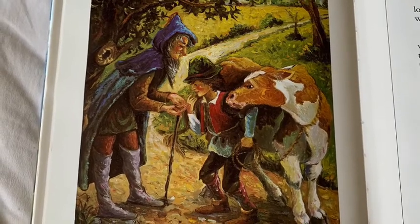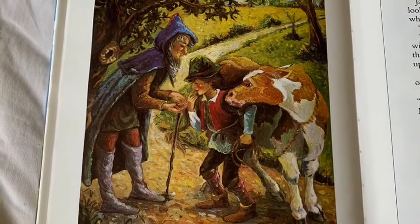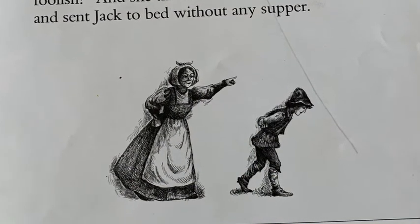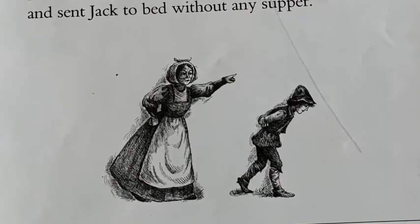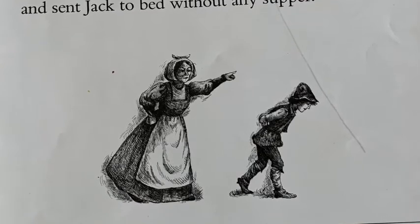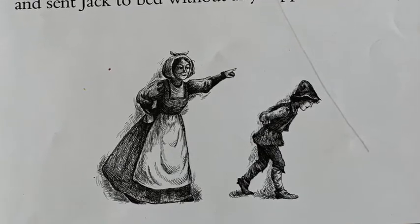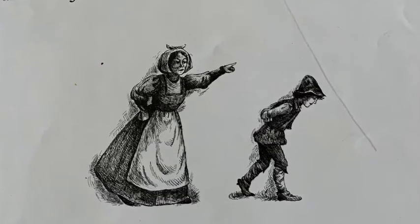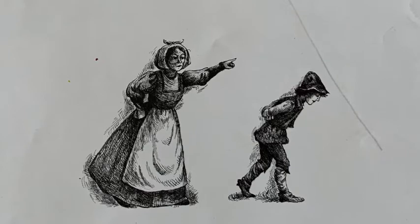When Jack arrived home, his mother asked: Back already, Jack? How much did you get for Milky White? What do you say to these beans? Jack told her. Plant them overnight — and what? cried Jack's mother. Have you been so foolish? And she threw the beans out the window and sent Jack to bed without any supper.